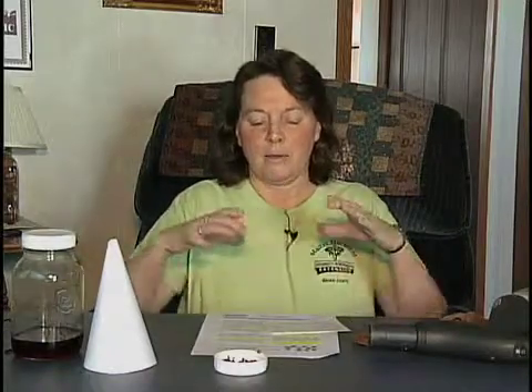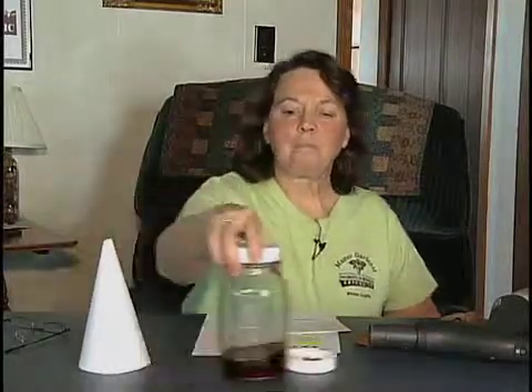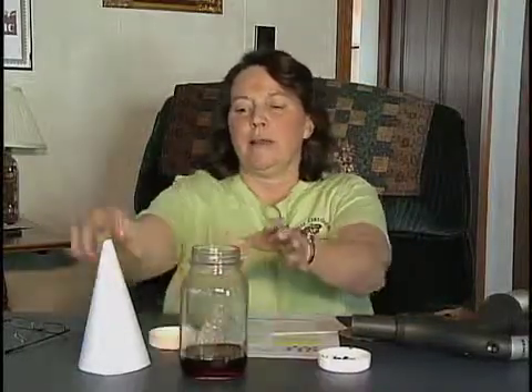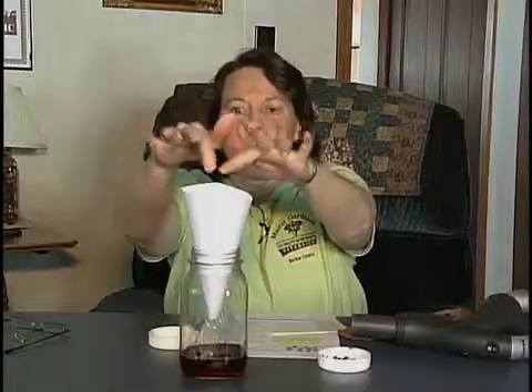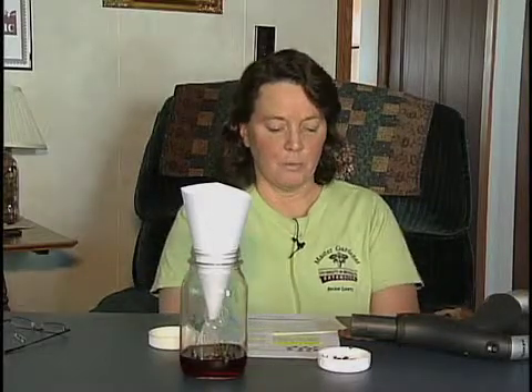One way to trap fruit flies is to take plastic wrap and put it over your drain cover overnight — next morning it might be full of adult flies that have come up and been trapped. That tells you there's a problem in your garbage disposal or sink. Another way is to take cider vinegar, put it in a jar, make a cone or funnel out of paper, and stick it into the jar. They'll go in after the cider, thinking they're getting a real good snack.